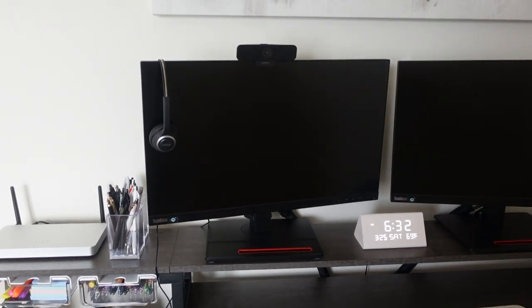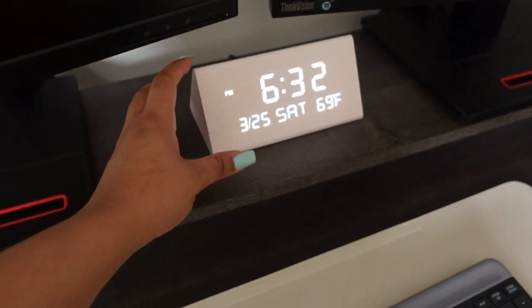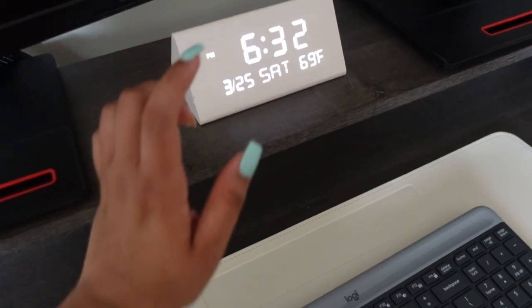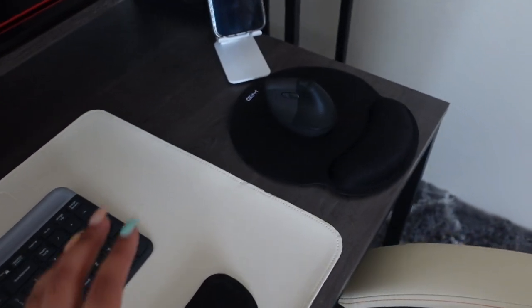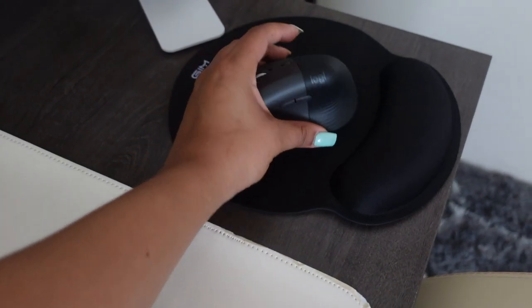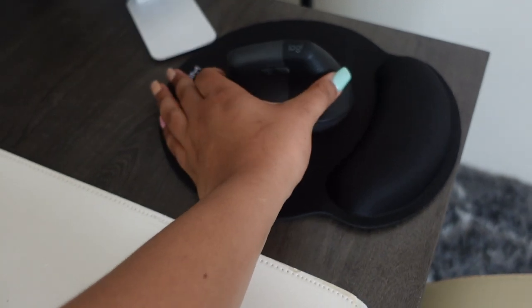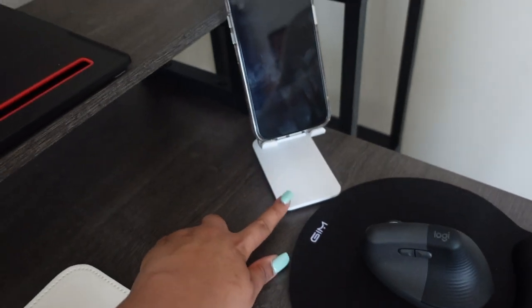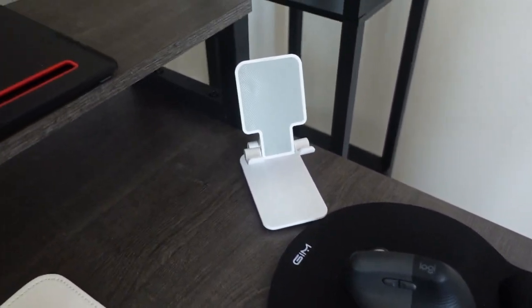Moving to the center of the desk, I have two monitors, a headset, my webcam, and then this block is just a time and date display — it's electric, I got it off Amazon. I also have my keyboard, my wrist rest, and my ergonomic mouse which is by Logitech. It's a little funky shaped but I really like it.